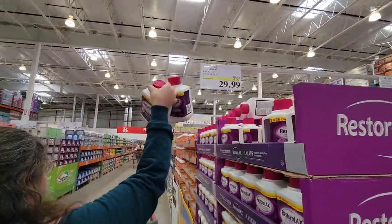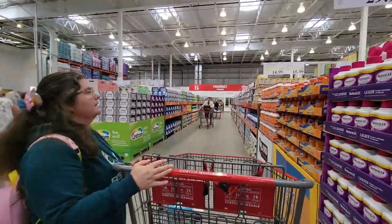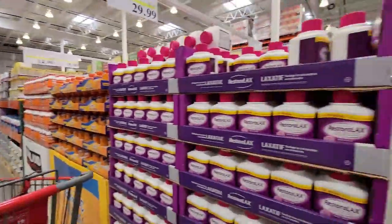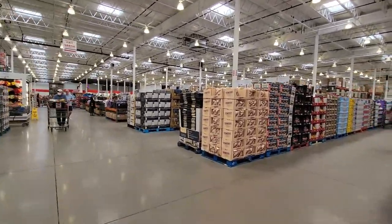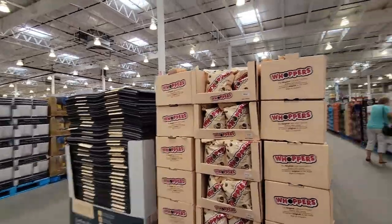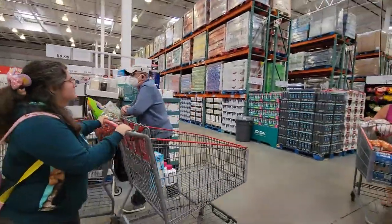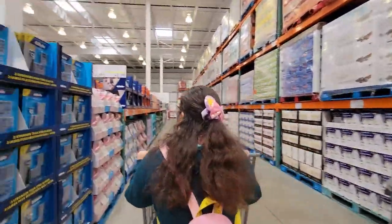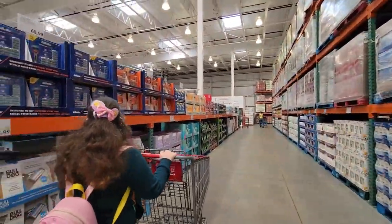I'm going to pick some up for the kids. I always buy it for them. Do you need vitamins and stuff or no? No. Okay, let's go down. We're kind of going backwards today, aren't we? We're going backwards today, guys — trying not to get you all dizzy. We're looking for the sale items.